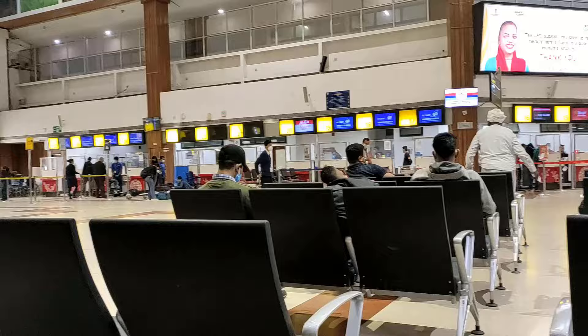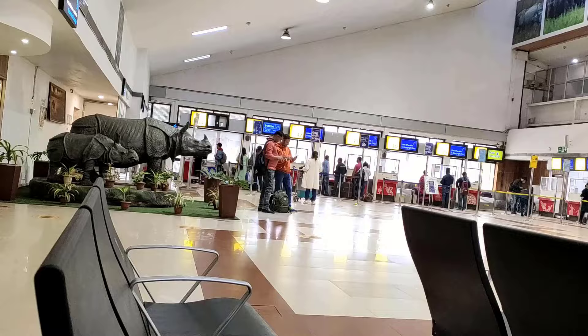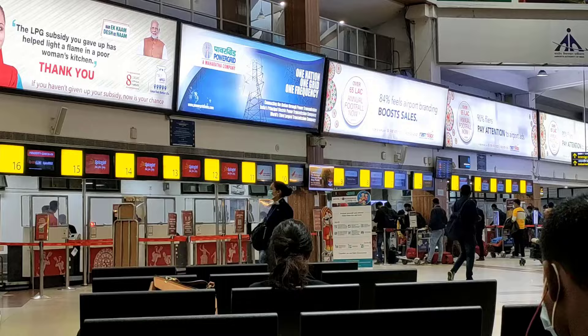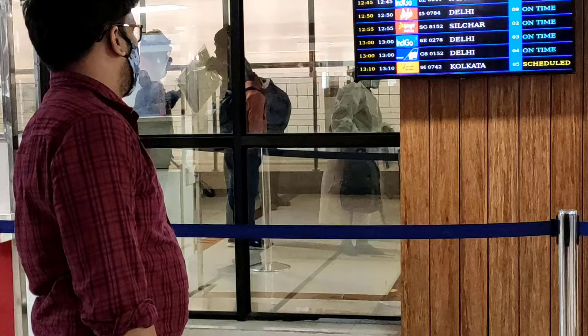Now let's go to the ticket counter. Here all the flight company ticket counters will be available. Suppose you booked your ticket on IndiGo — you need to go to the IndiGo counter and show your online booking ticket. After that, you will get a boarding pass. One luggage you can give to them and the small one you can take with you.